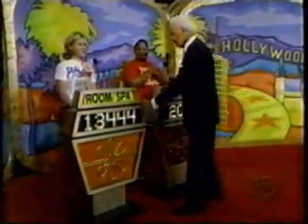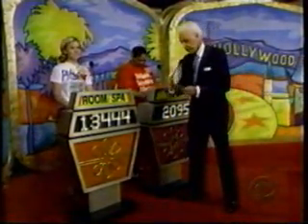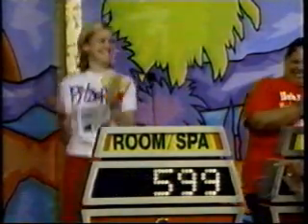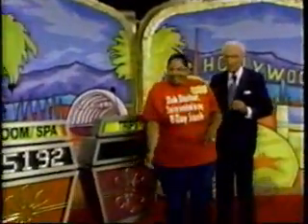That's a good bid. Over to Shannon. Shannon, you bid $13,444. The actual retail price of your showcase is $14,043. You win with a difference of only $599. That was a good bid. Happy birthday again, Hazel — a pleasure to have you here on your birthday.